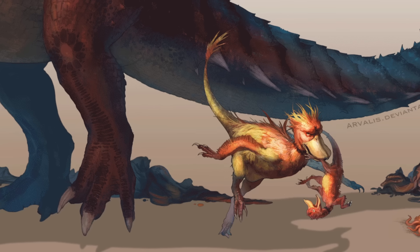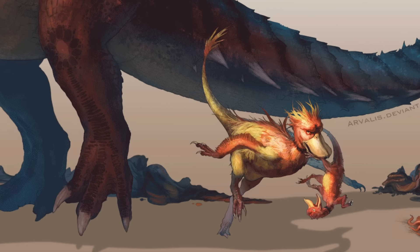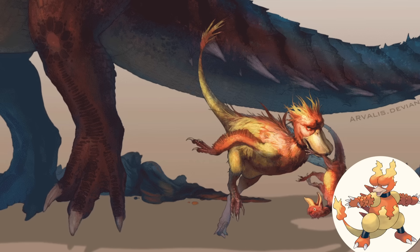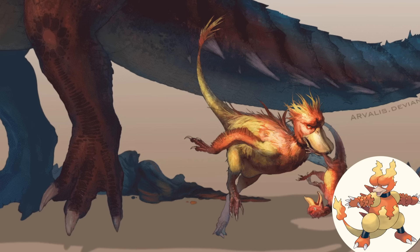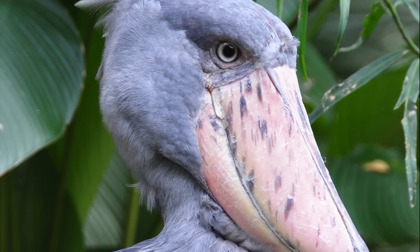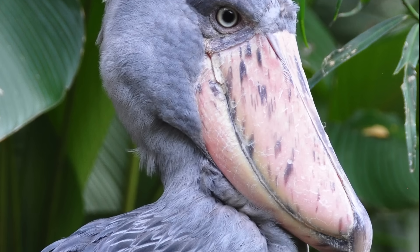Of course, a creature of this size would have an effect on its environment. Running from this titan's thundering steps is a Magmar, which in this interpretation resembles the curious shoebill stork — an animal that proves, once and for all, that nature can frankly be just as weird as Pokémon.